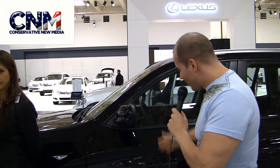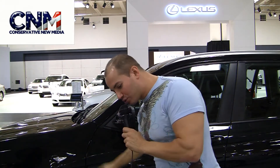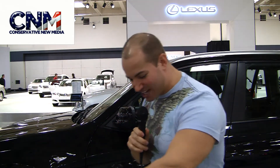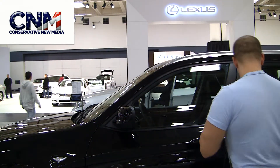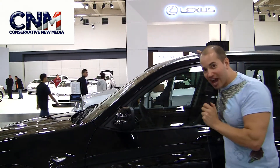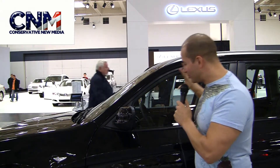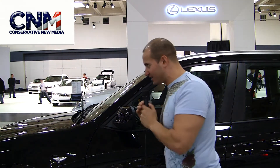Hey peeps, check it out. This is the new X3 from BMW, just unveiled several days ago. We've got the 3.5 liter twin turbo V6 engine in it — it's very cool. This is small compared to the X5, but it's kind of like the size the original X5 was. It's your SAV, sports active vehicle.